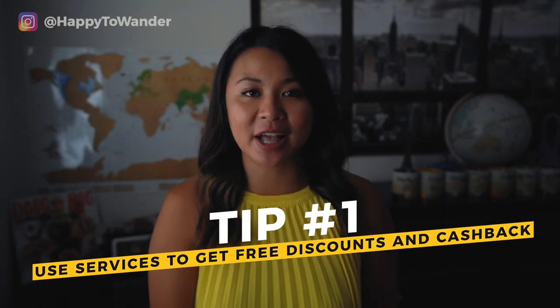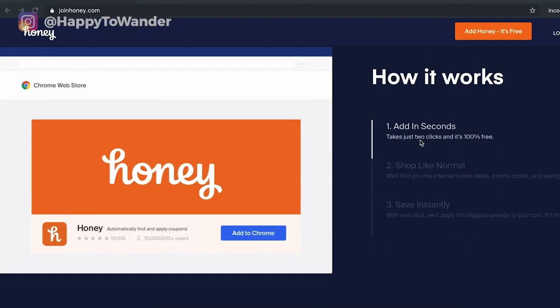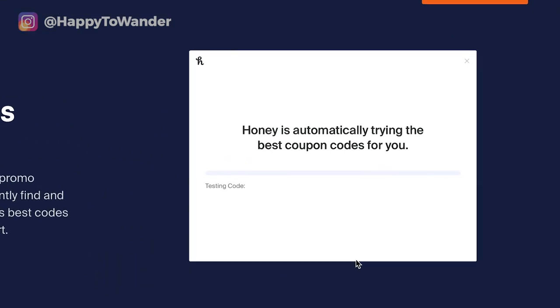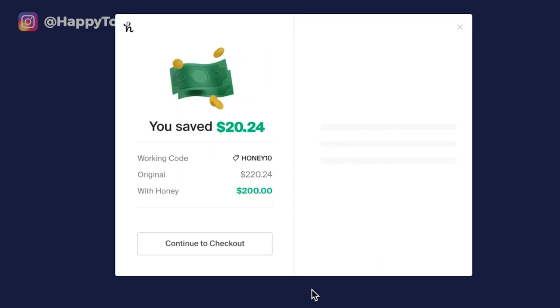Tip number one: know how to get instant discounts and cash back on your flights. This is a really quick tip. If you didn't know this already, there are a bunch of really great free websites and services that help you get instant discounts on your trips and purchases online. The first one is called Honey. It is a Google Chrome extension that you can install for free with like two clicks. Basically what it does is it scours the web for coupon codes and then automatically applies them at checkout.